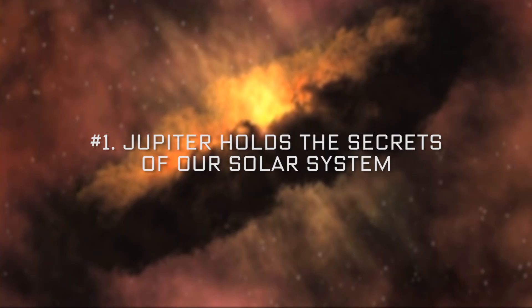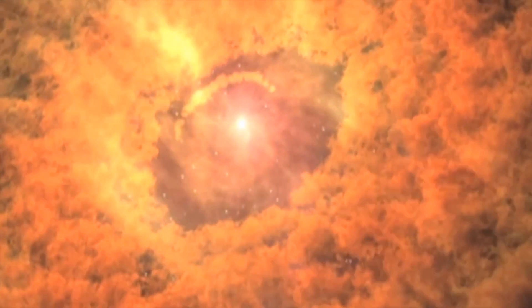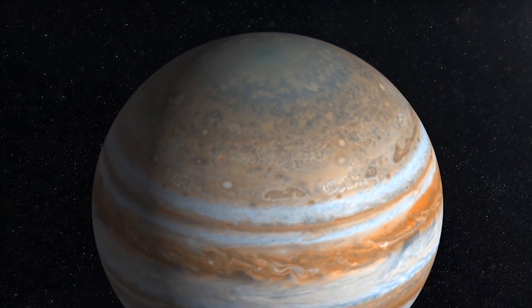The most important thing you should know about Juno is we are trying to understand how did Jupiter form, in order to understand how did the solar system form. Where do we come from? If I want to know how do I get to making the Earth, I need to know what is Jupiter made out of. Jupiter is more than twice the mass of all the other planets combined.